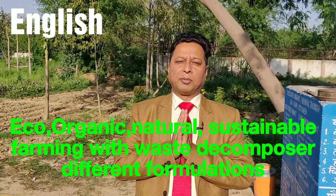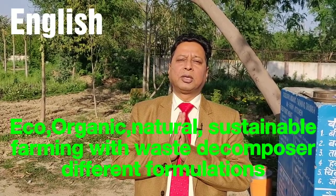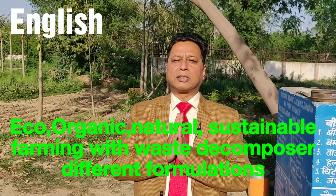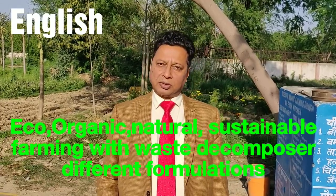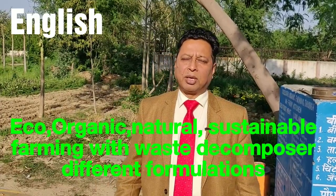Namaskar. I am Dr. Krishan Chandra, Director, National Centre Organic Farming, Gajibhar. As you all know, my office is under the Ministry of Agriculture, Government of India.